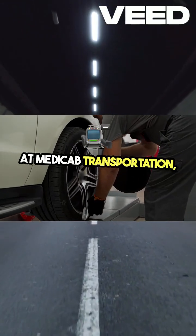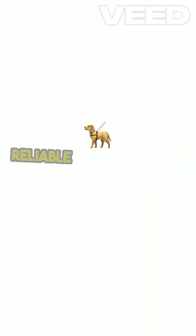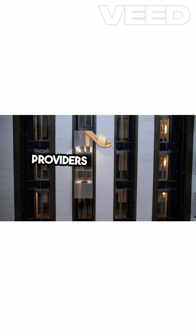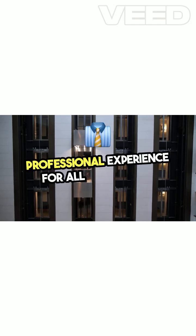At MediCab Transportation, we adhere to these safe transportation protocols to provide secure and reliable service to our passengers. By following these guidelines, non-medical transportation providers can ensure a safe, comfortable, and professional experience for all passengers.